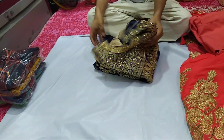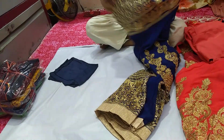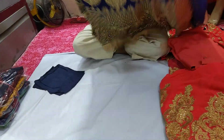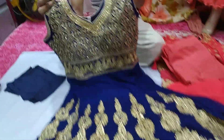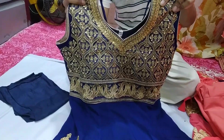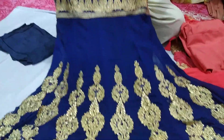Now I'm going to show you the navy blue color. This color is a very beautiful color. The navy blue color is a very beautiful color.